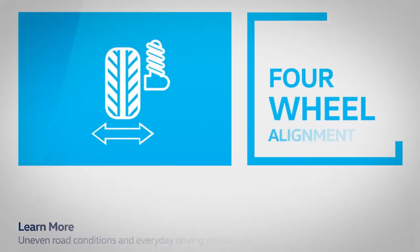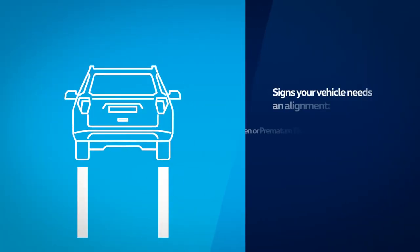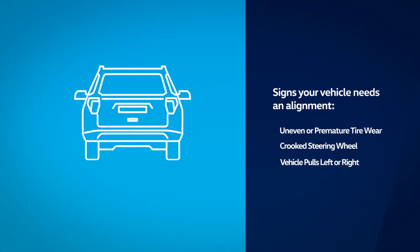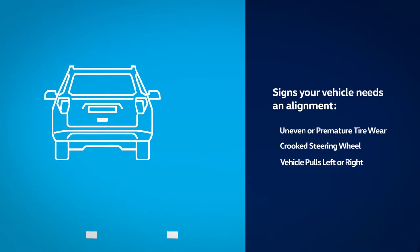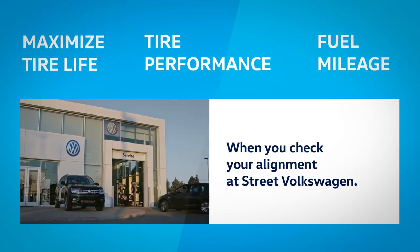Uneven road conditions and everyday driving affects your vehicle's alignment. Some common signs your vehicle needs an alignment are uneven or premature tire wear, a crooked steering wheel, and the vehicle pulling left or right. Maximize tire life, tire performance, and fuel mileage when you check your alignment at Street Volkswagen.